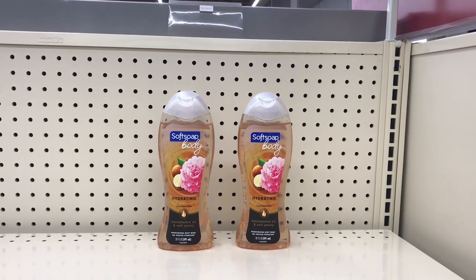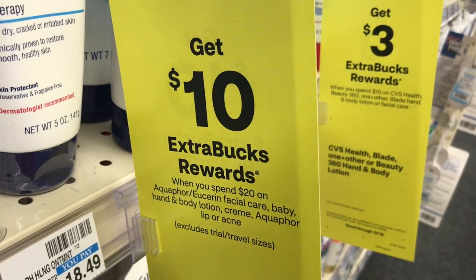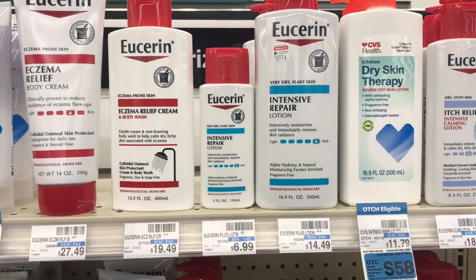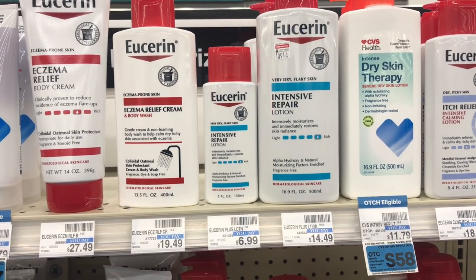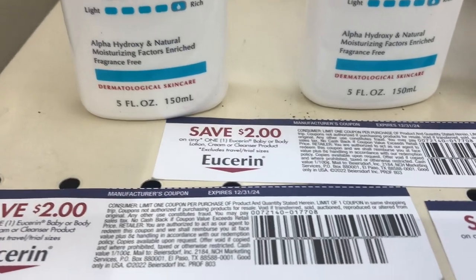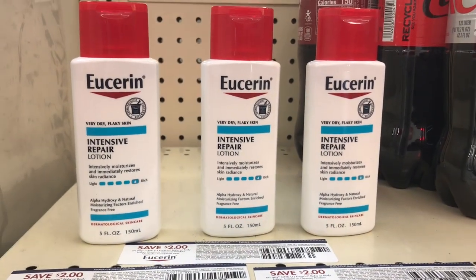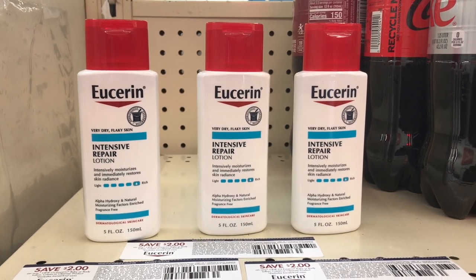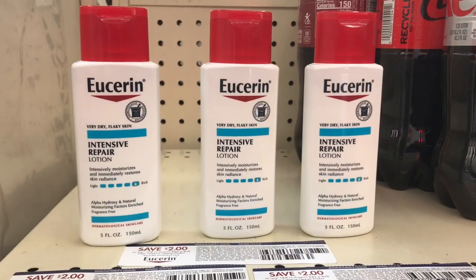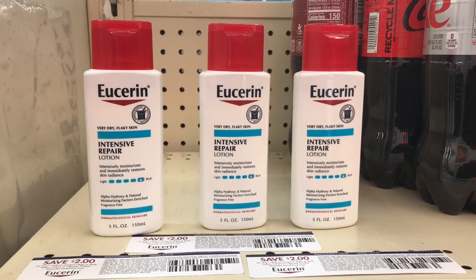I received a 10-off-$17 next purchase CRT and I'll be using it with the Soft Soap deal, adding more deals to this transaction. I'll also do the spend $20 get $10 back deal — Vaseline Intensive Repair is part of this. I'm picking up three of the Intensive Repair lotion in the 5oz size, priced at $6.99 each, totaling $20.97. I'll use three $2 coupons — available in the app and on coupons.com. With those three coupons, it drops to $10.97. I'll pay that and get $10 back, making all three items $4.97 or $1.66 each.